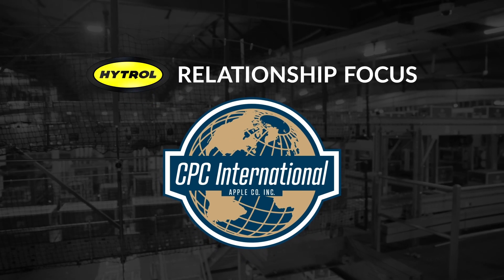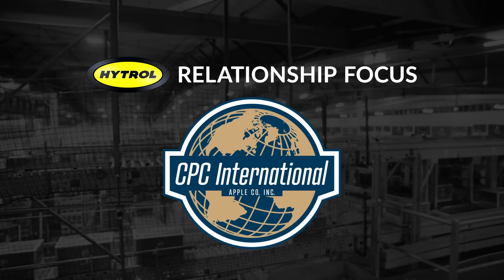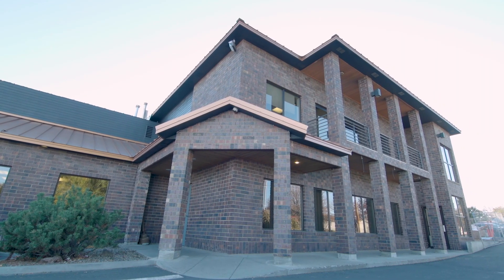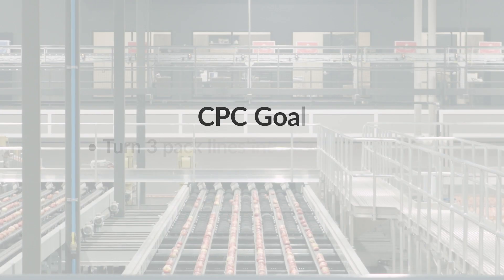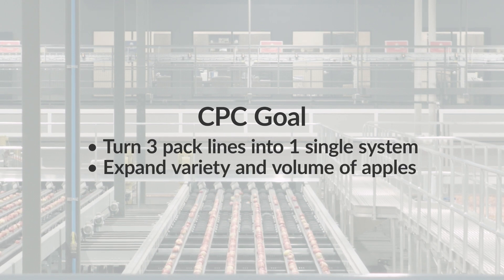CPC International Apple Company is a privately held, family-owned fruit wholesaler based in Tieton, Washington. The company packages and sells several varieties of apples around the globe. In late 2016, CPC International sought out a new packing model for their facility, with the goal of turning three pack lines into a single system and expanding the variety and volume of apples the company could process.